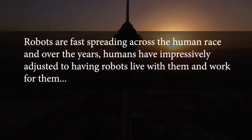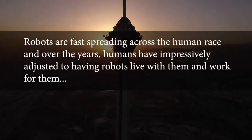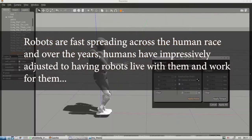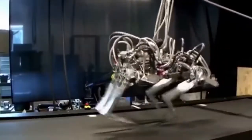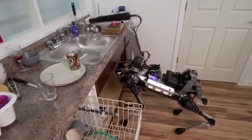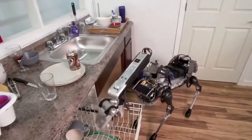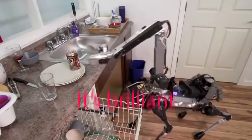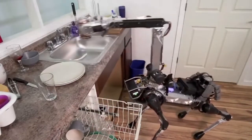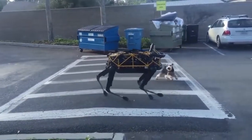Robots are fast spreading across the human race and over the years humans have impressively adjusted to having robots live with them and work for them. It's no surprise that having robots around makes workloads easier, faster and less energy consuming both indoors and outdoors. It's brilliant enough to have random machines run your errands for you, but how about human-like machines? I'm talking about the ones that understand every single thing you say to them and converse with you as though they were really humans.